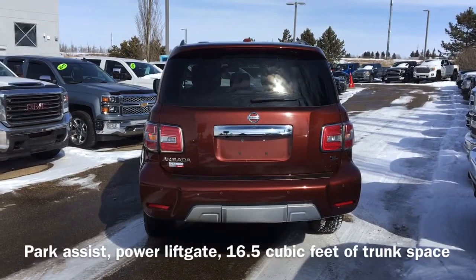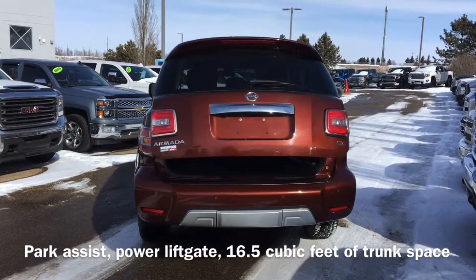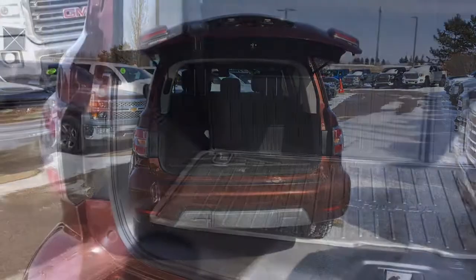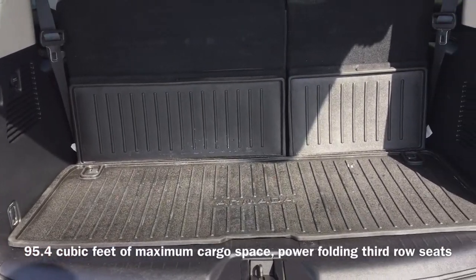Moving to the back of the vehicle we have our park assist sensors as well as a power liftgate that gives us access to the 16.5 cubic feet of trunk space, which expands up to 95.4 cubic feet thanks to the power folding third row seats.